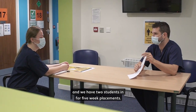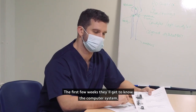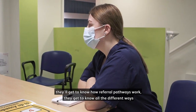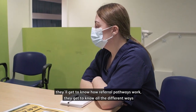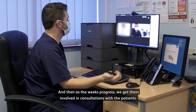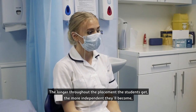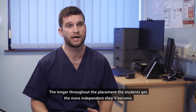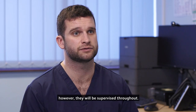I'm a first contact practitioner physiotherapist at Wellington Medical Practice and we have two students in for five week placements. The first few weeks they'll get to know the computer system, they'll get to know how referral pathways work, they'll get to know all the different ways that people are triaged, and then as the weeks progress we get them involved with consultations with the patients. The longer throughout the placement the students get, the more independent they'll become, however they will be supervised throughout.